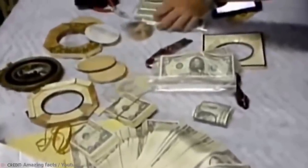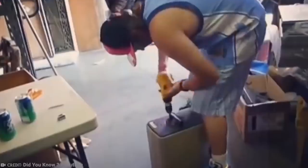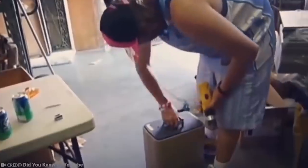Upon opening the safe, the entire family was ecstatic. There were bundles and bundles of notes, which quickly added up to many thousands of dollars. David also discovered jars of coins and other unique items. Now that's a payday if we ever did see one.